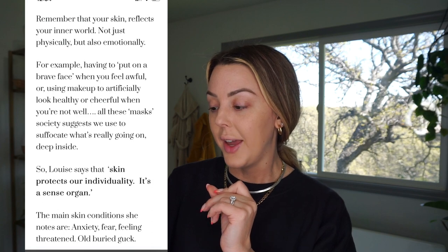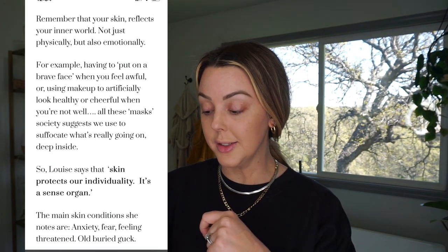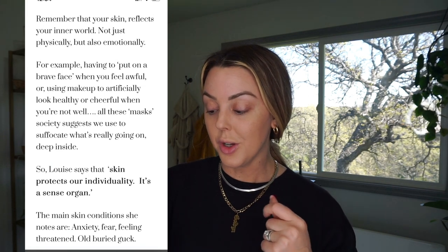My friend Haley watches my videos, which is just so nice, and she wrote me. She said, 'Hey Shay, I'm watching your latest YouTube video — big fan.' We used to work together at MAC. She mentioned a book called You Can Heal Your Life by Louise Hay, which talks about the energetics and emotions behind ailments. She talks about your skin being a separation conflict — about having to put on a brave face when you feel awful, using makeup to artificially look healthy when you're not. Society suggests we use these masks to suffocate what's really going on deep inside. Skin protects our individuality; it's a sense organ. The main skin conditions she notes are anxiety, fear, feeling threatened, old buried stuff you're keeping inside. I was definitely feeling the feels and it was coming out in my skin. I feel like it's all connected — and that just shows it is. So now I have to go look up that book.